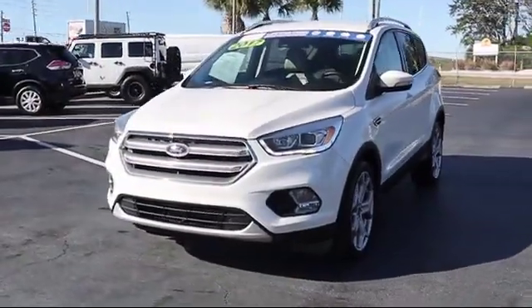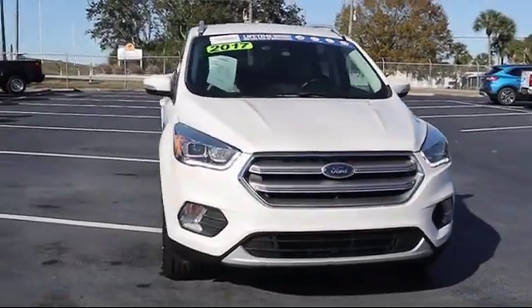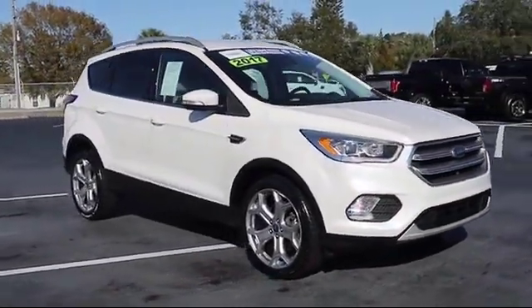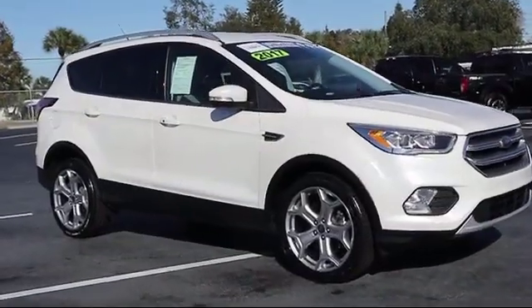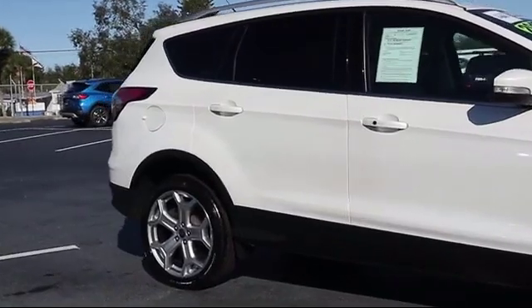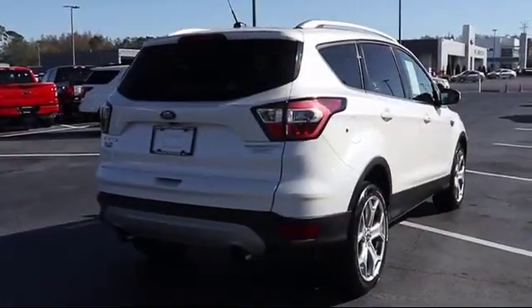It comes equipped with rain-sensitive windshield wipers, tire pressure monitoring system, roof rack, heated front seats, navigation, keyless entry, steering wheel controls, technology package, rear spoiler, and has less than 45,000 miles on the odometer.